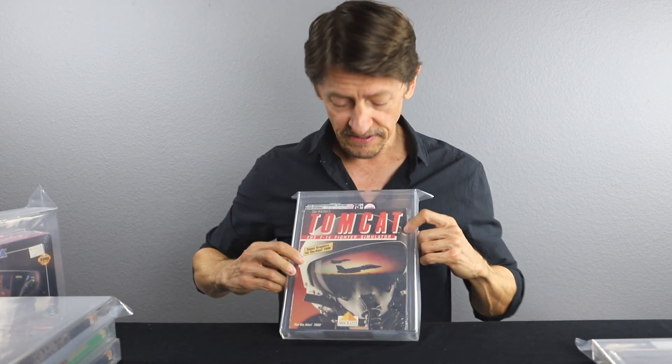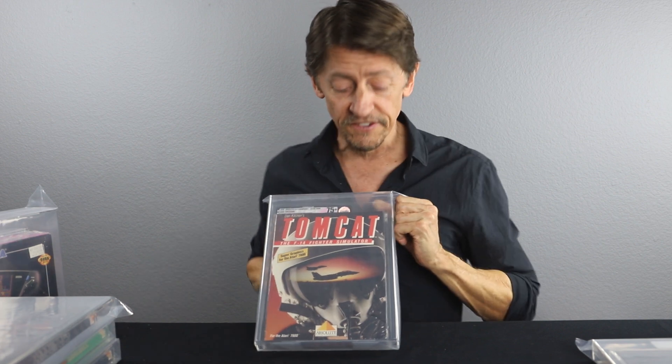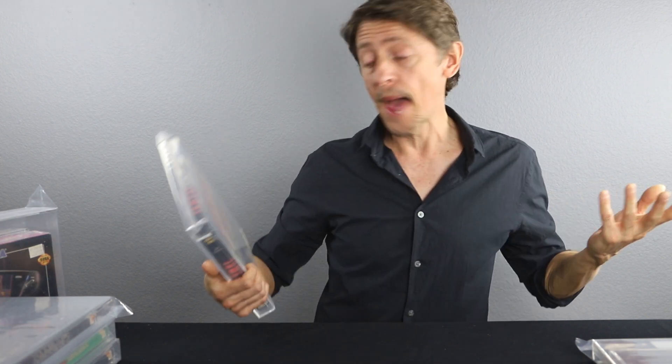Here we have the Tomcat — a 75 plus. This had a big triangular tear on the bottom corner of the seal. We're pretty sure the collector that sent us this group damaged it — it looked like a hard protective case caught the cellophane, scratched it, and then ripped the corner. But we got a 75 plus out of it. This is 1989 Tomcat flight simulator. You do see this one pop up every once in a while, but it's still super tough to find factory sealed. 75 plus — happy with that grade.